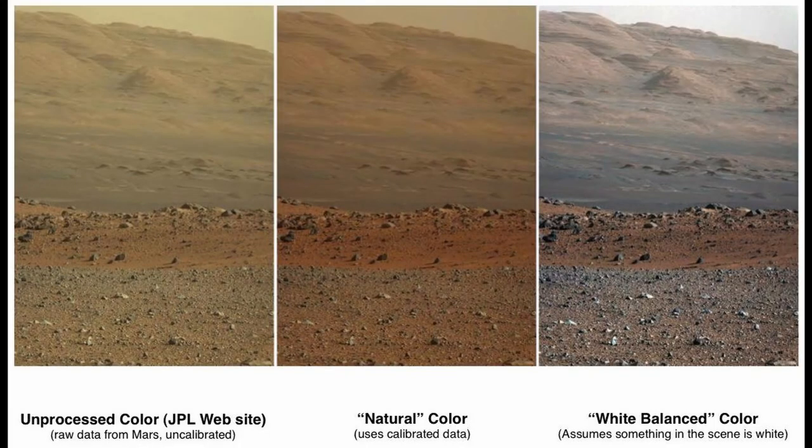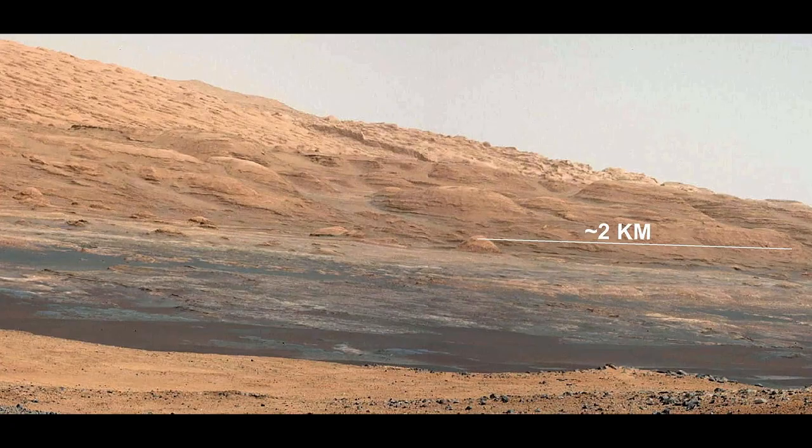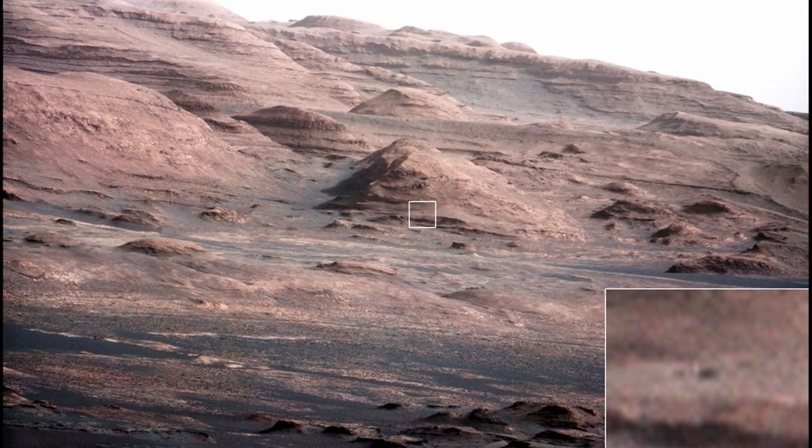Comparison of color versions — raw, natural, and white balance — of Aeolus Mons on Mars, August 23, 2012. Curiosity's view of Aeolus Mons, August 9, 2012, white balanced image. Layers at the base of Aeolus Mons; the dark rock in inset is the same size as Curiosity.